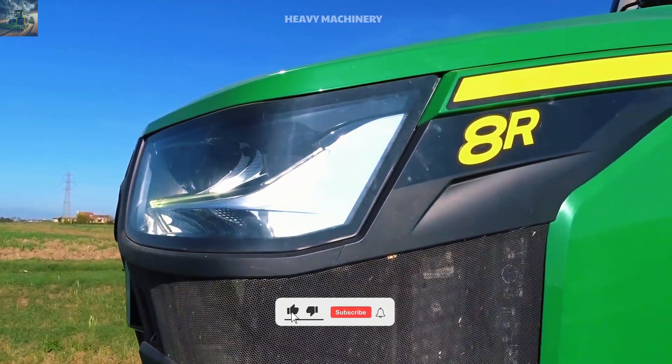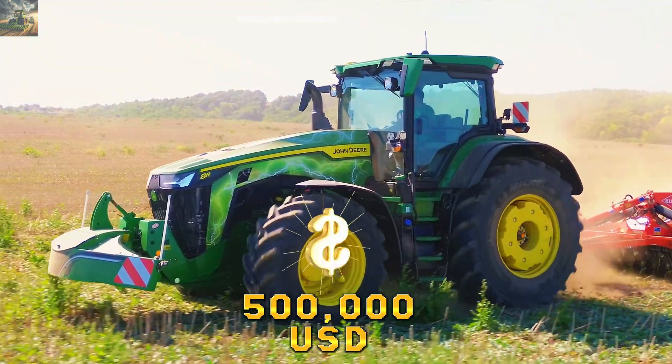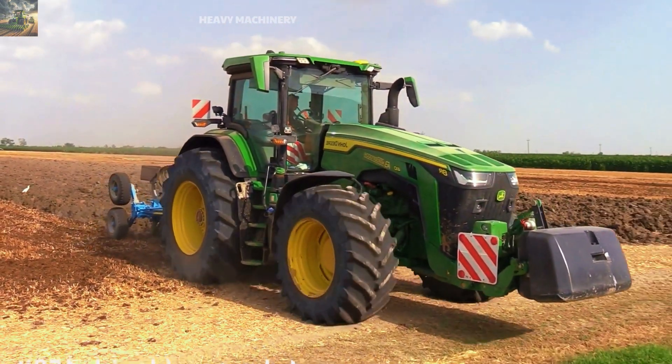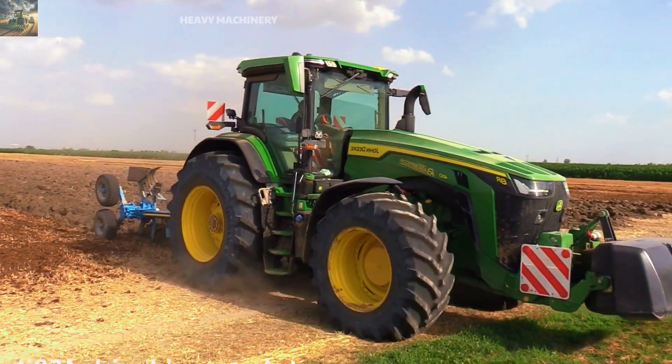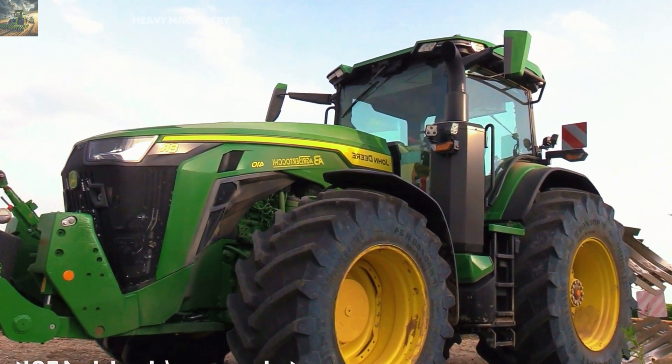The price of the John Deere 8R410 is around $500,000. While this is no small investment, with its power and outstanding features, the John Deere 8R410 is a worthy choice for those who need a powerful and efficient tractor to serve their farm.